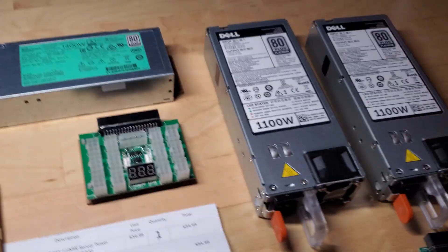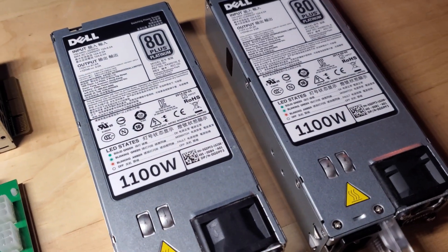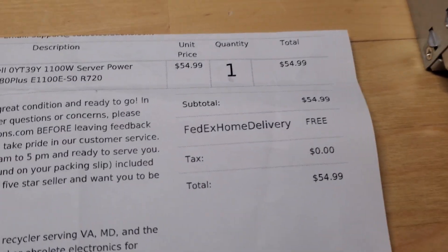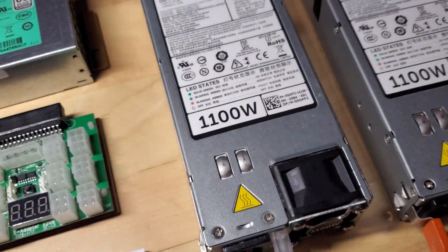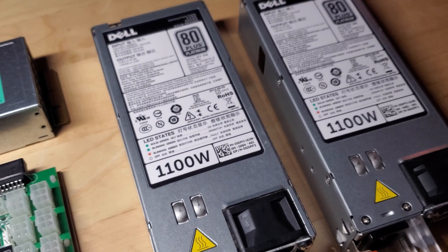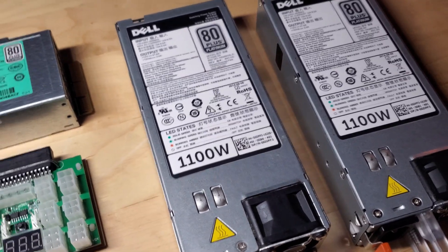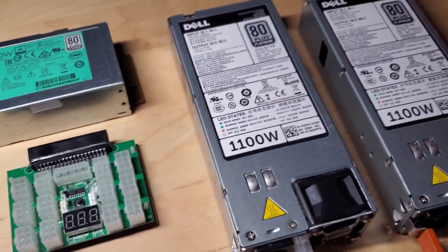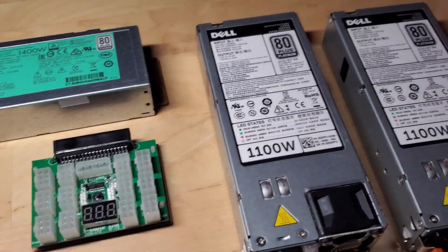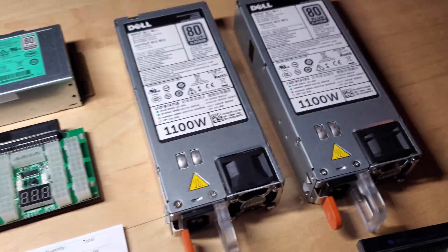Talking server power supplies — I ended up picking up two Dell 1100-watt units from eBay, which were 55 bucks for the pair. I figured that's not a horrible price. Parallel Miner sells one Dell server power supply and one breakout board for 65 bucks, and they're currently out of stock. All the HP power supplies are out of stock on Parallel Miner right now too.